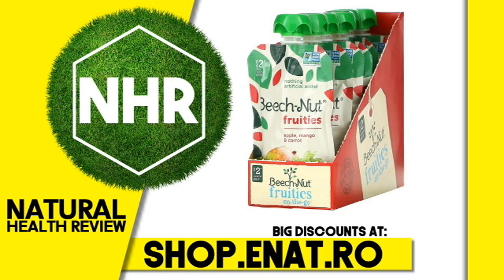Product Overview: On the go from about 6 months, non-GMO project verified, nothing artificial added. 1 quarter apple, 2 tablespoons mango, 1 third carrot, made with 100% natural ingredients.